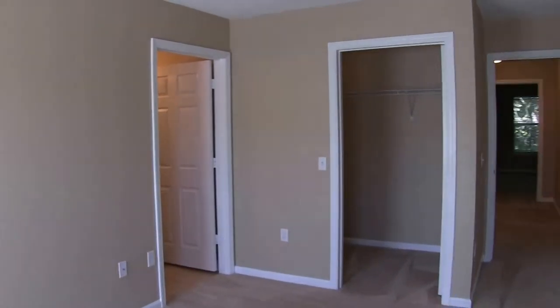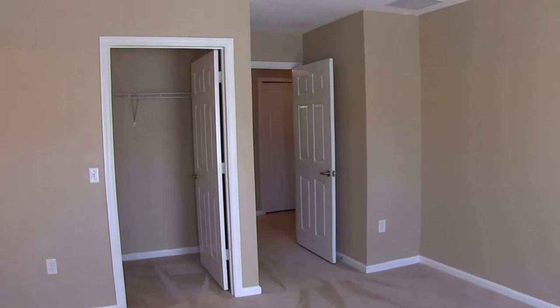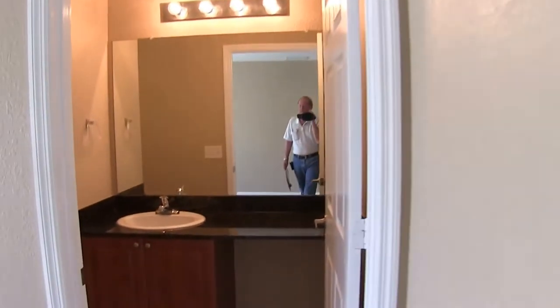We'll come on in to the master bedroom. The master bedroom is a 14 by 12 room, very sizeable. It features a large walk-in closet. The master bath features a large walk-in shower.